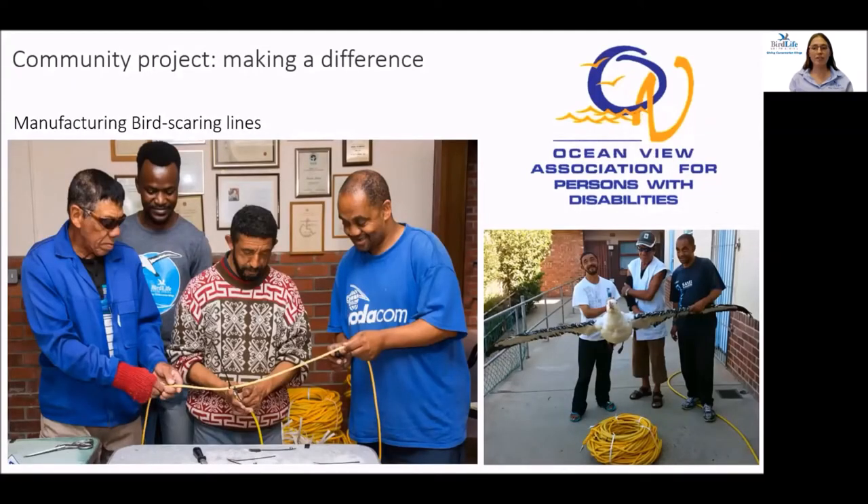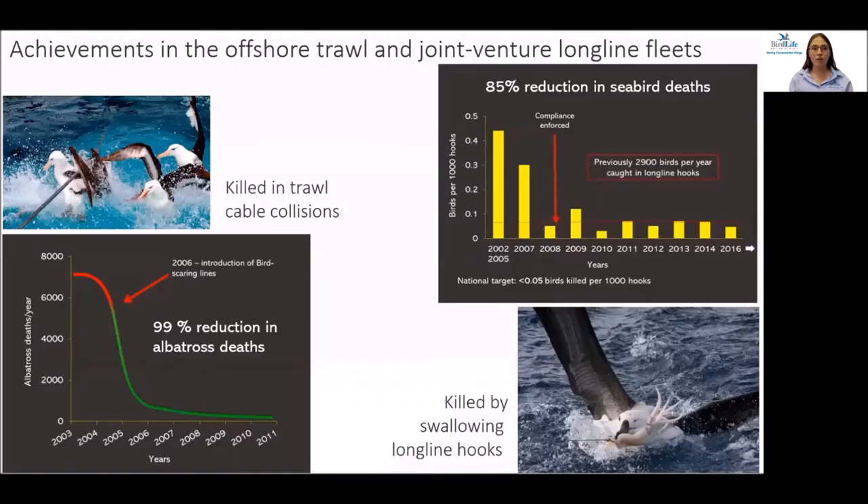One of the important objectives of the ATF is to ensure that the fishing industry has access to effective seabird bycatch mitigation measures. Since 2011, we have been working with the Ocean View Association for Persons with Disabilities, and they manufacture the bird-scaring lines which are then sold to the fishing industry. The project makes a significant difference to otherwise marginalised people, enabling them to support their families.